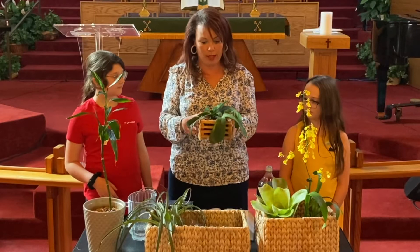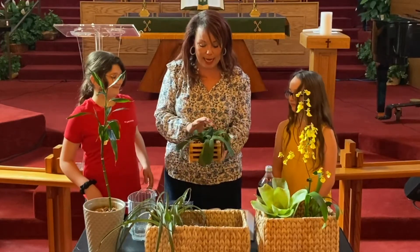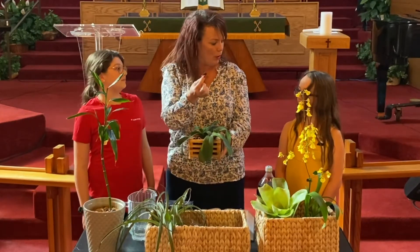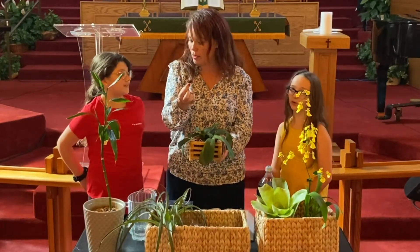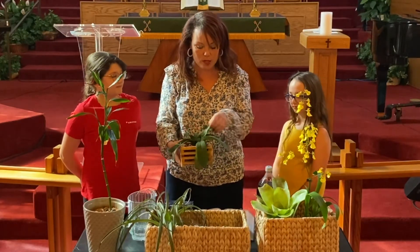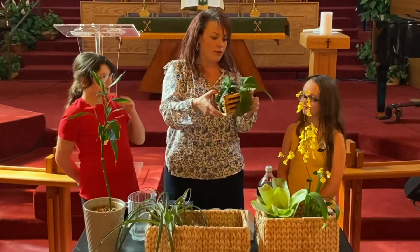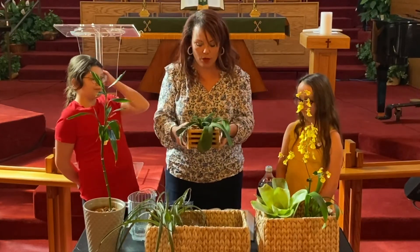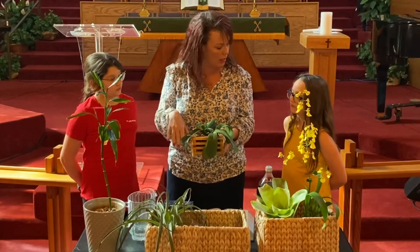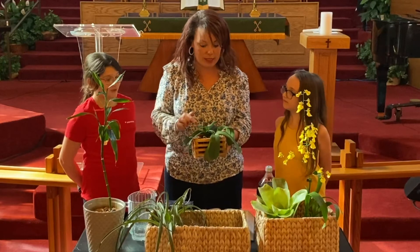I just replanted it — see, the bark is already falling out. It has bark inside instead of what would normally go inside, which is soil or dirt. I put two of them in here, and these are the roots — can you see the roots coming out? What normally comes out of an orchid that makes it pretty?